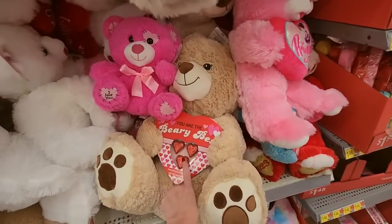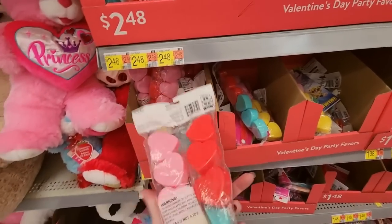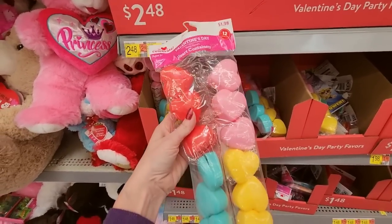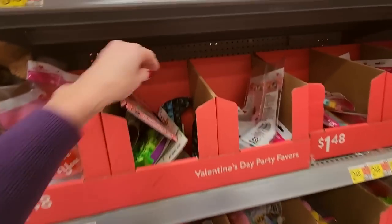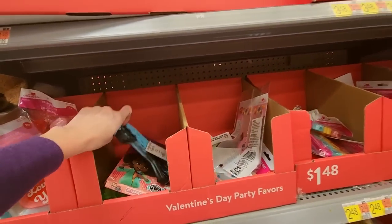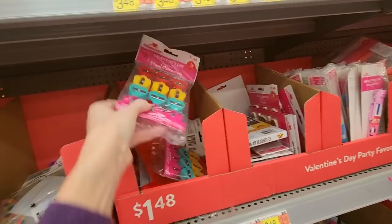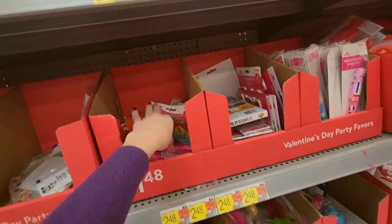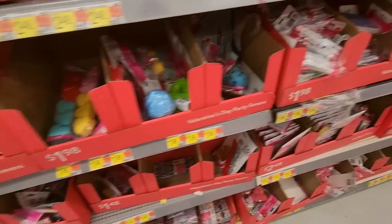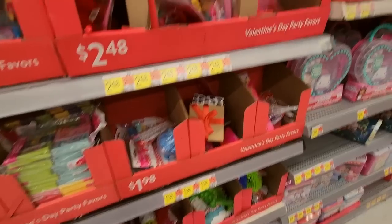You have little treat holders here — little heart containers. You get 12 for $1.98. These are just little party favors — if you were doing something for your kid's class or something. Pencil sharpeners, $1.48. Little pens, notepads. Yeah, they have a lot.